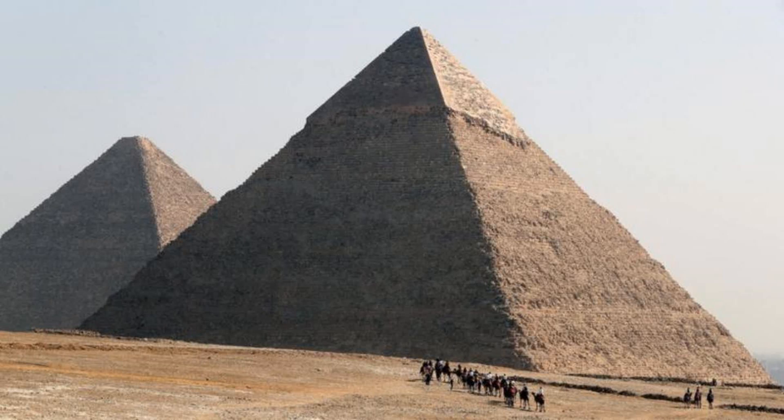Researchers from the University of North Carolina, Wilmington may have finally unraveled the ancient mystery of how the Giza Pyramids, including the iconic Great Pyramid, were constructed over 4,000 years ago.